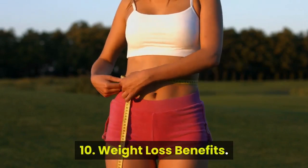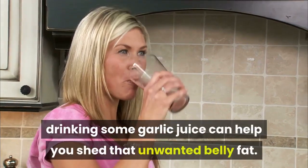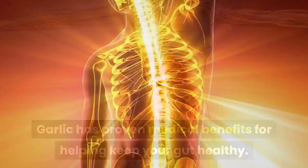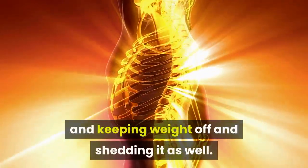Benefit 10: Weight loss benefits. Because garlic contains allicin, drinking some garlic juice can help you shed that unwanted belly fat. Garlic has proven medical benefits for helping keep your gut healthy. It is a huge part of getting your body working at its best and keeping weight off and shedding it as well.